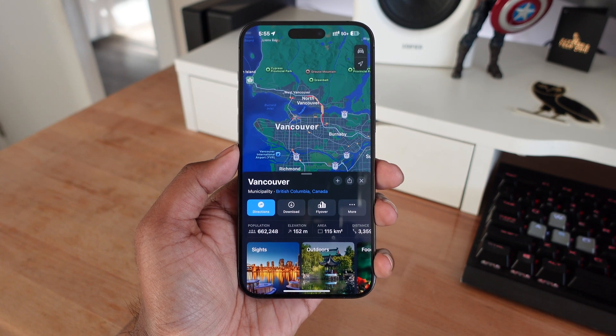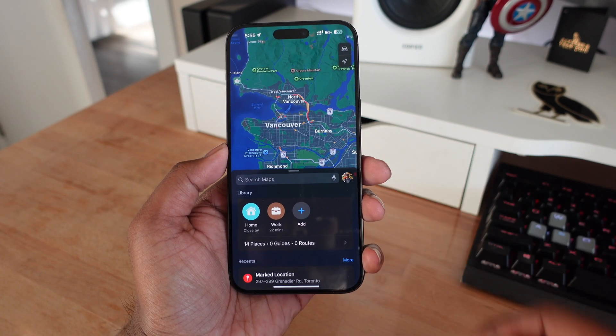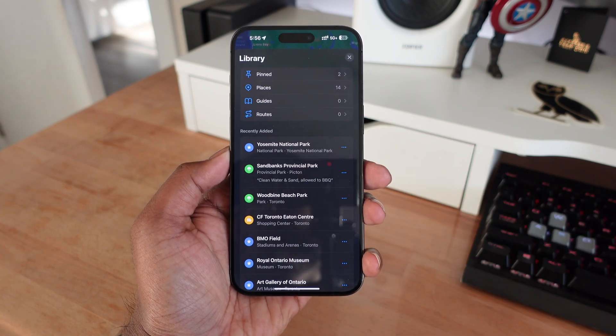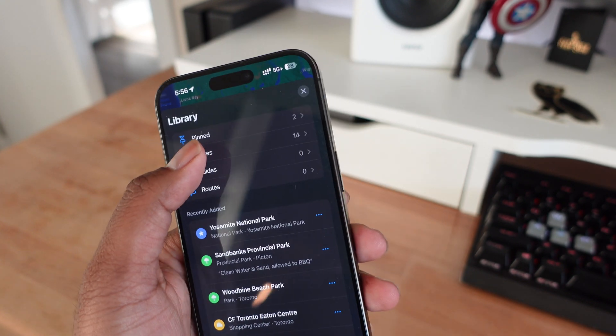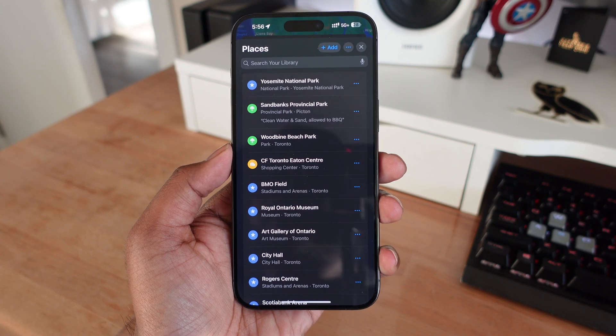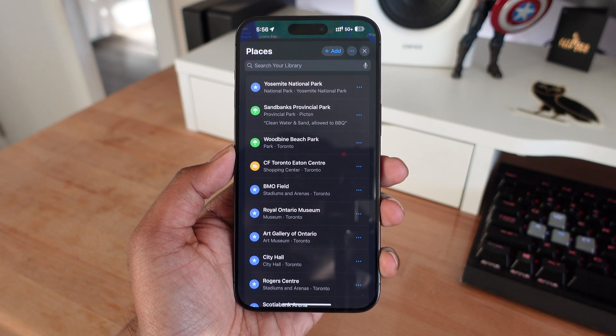The first thing we're getting in iOS 18 for Apple Maps is the option to save places in a library within the Apple Maps app. If I go into this little section that has the library, I can see my pinned location, my favorite places, some guides, as well as routes. Places is going to be brand new because if you search something in Apple Maps, you now have the option to add it to your library right within the Maps app.